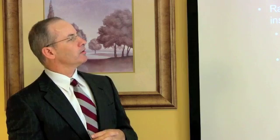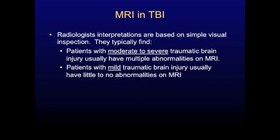It's important to know that radiologists who interpret these CT scans and MRI scans usually interpret them based on simple visual inspection. That is, they just look at the images one after another, and they're trained to determine if the brain is abnormally small or if there are other lesions or signs of injury in the brain.